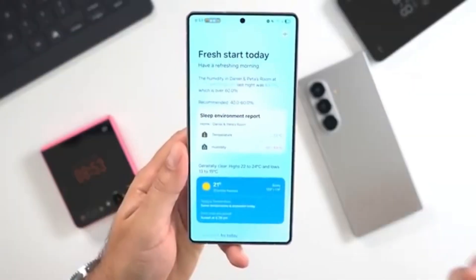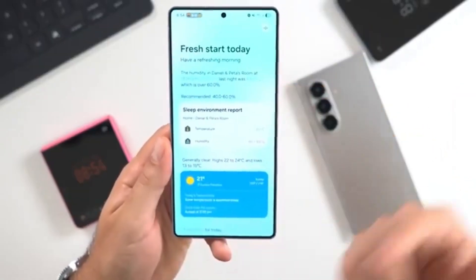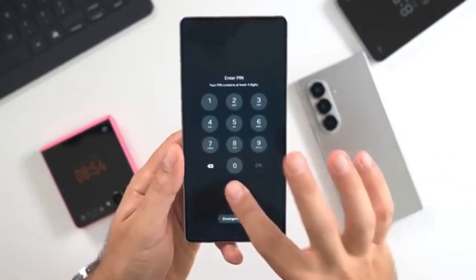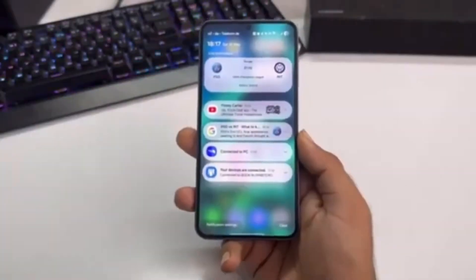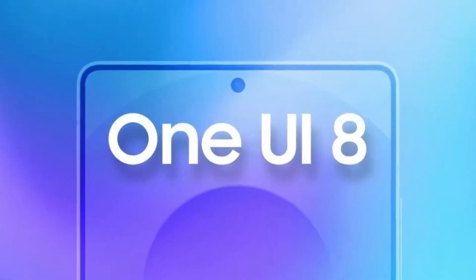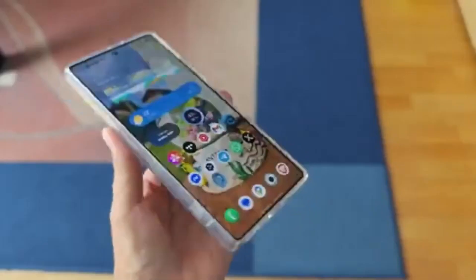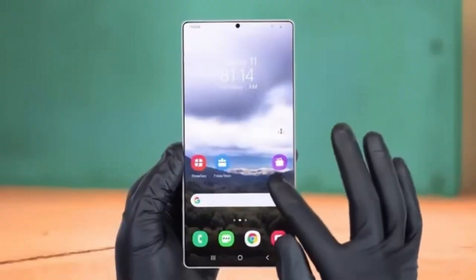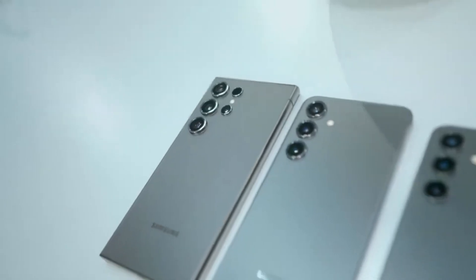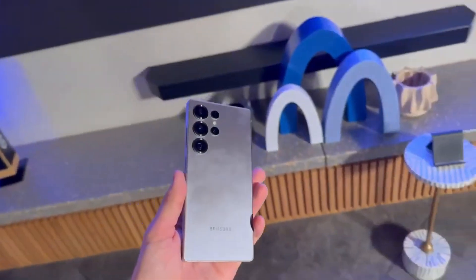Here's what we know so far. One UI 8.5 has been in development for a couple of months, and now the first real firmware has appeared — that's usually the sign that active testing is happening behind the scenes. Realistically, One UI 8.5 will launch officially alongside the Galaxy S26 series next year, though it's possible the S25 series could start testing it a bit earlier.